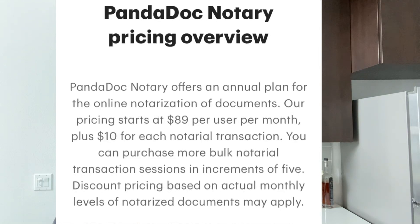When it comes to pricing, it is $89 per month and $10 per transaction fee. The $89 monthly fee is always occurring, and the $10 per transaction means anytime you actually go and do a notarization you pay $10 for that transaction. The monthly fee is billed quarterly or annually.